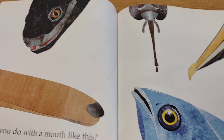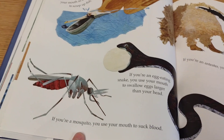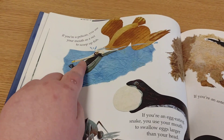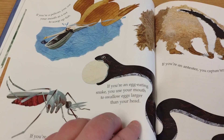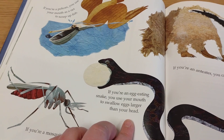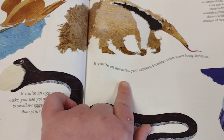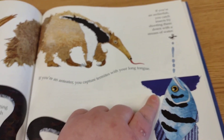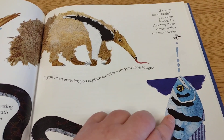What do you do with a mouth like this? If you're a mosquito, you use your mouth to suck up blood. If you're a pelican, you use your mouth as a net to scoop up fish. If you're an egg-eating snake, you use your mouth to swallow eggs larger than your head. If you're an anteater, you capture termites with your long tongue. And if you're an archer fish, you catch insects by shooting them down with a stream of water.